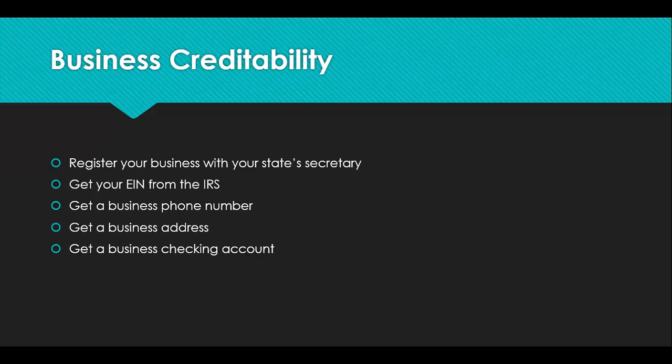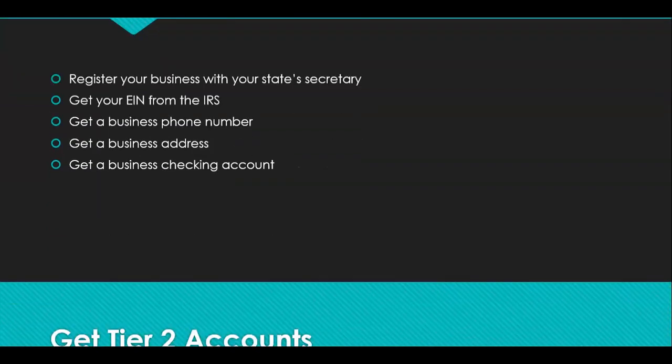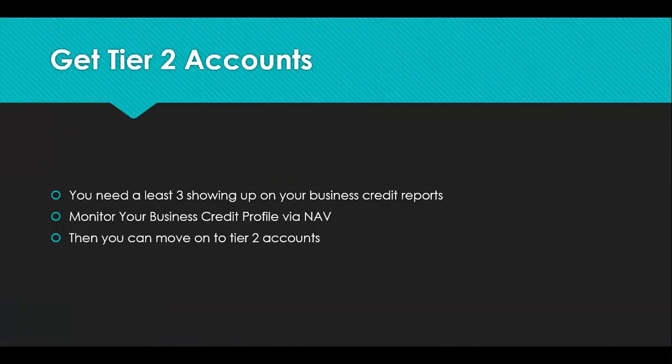After you have set up everything to get credible, you then want to set up your tier one accounts. Tier one is the entry-level business credit accounts — they're vendor accounts that are easy to get and do not require any credit at all. You don't have to have prior business credit or personal credit; they don't check your personal credit at all.